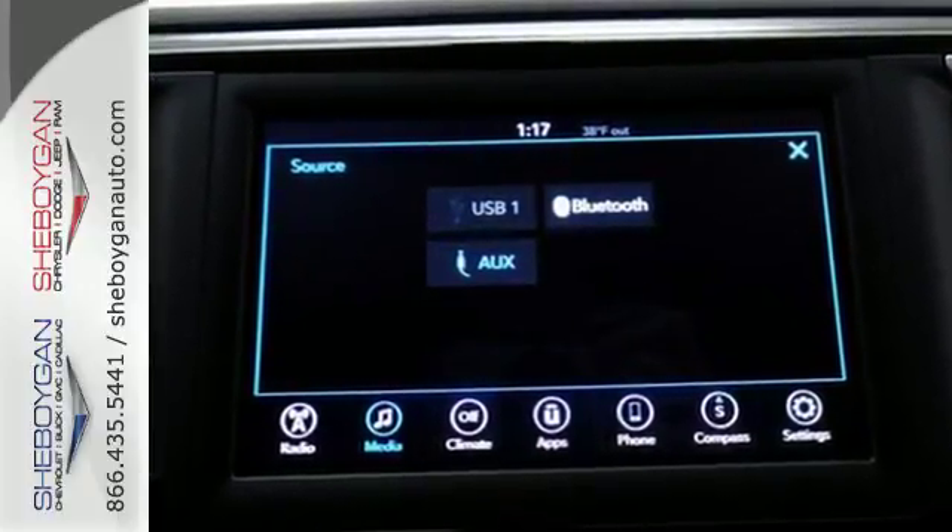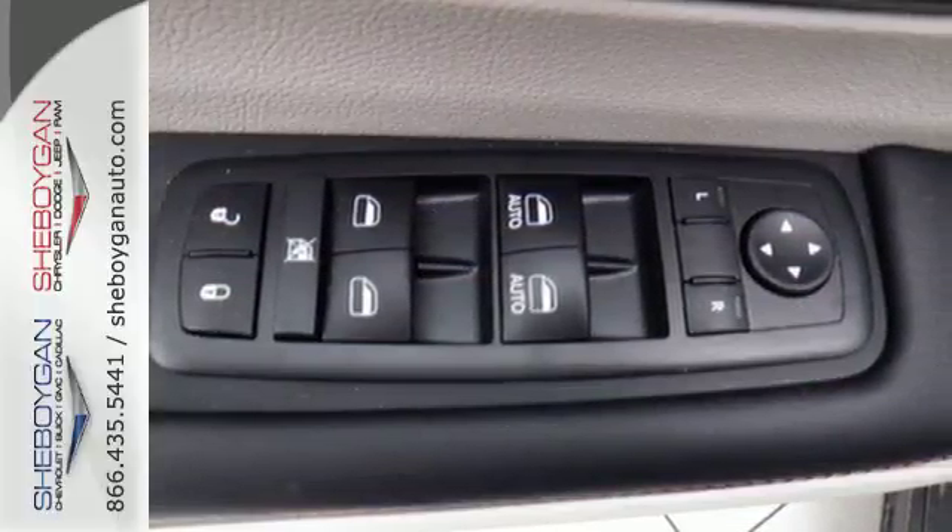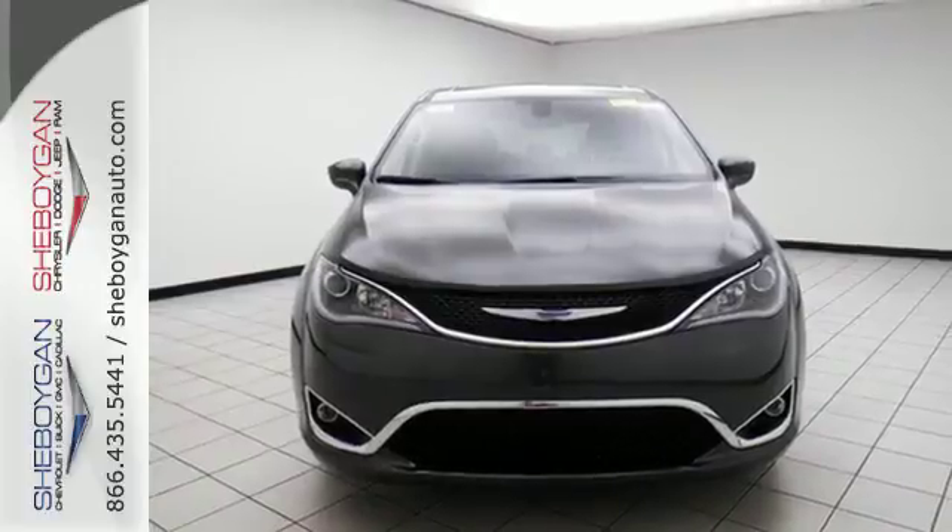Get effortless functionality with Keyless Enter & Go, second-row power windows, steering wheel-mounted audio controls, and a touchscreen display.